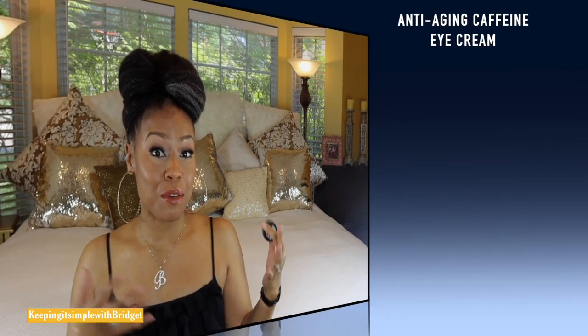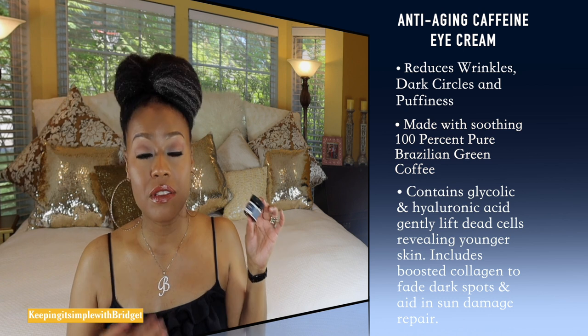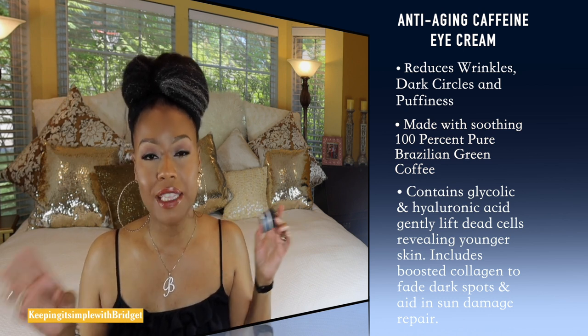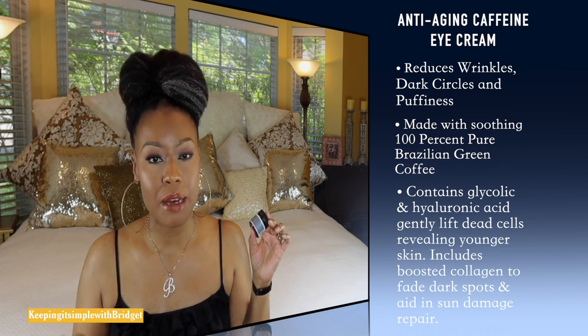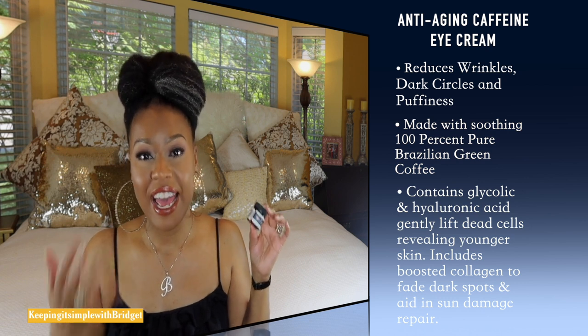The next one is another affordable option at around $20 — affordable in relation to the cost of eye creams out there. This one was made in the U.S., if that's something important to you. It also came sealed, and that is so important to me because I've gone into Ulta, Sephora, or the drugstore many times and opened a product where you can tell someone has stuck their hands in it. This one has caffeine in it as well, so it's going to do a really good job helping with puffiness. It also has glycolic and hyaluronic acid — glycolic to slough away dead skin cells under your eyes, and hyaluronic acid to keep your under eyes hydrated.